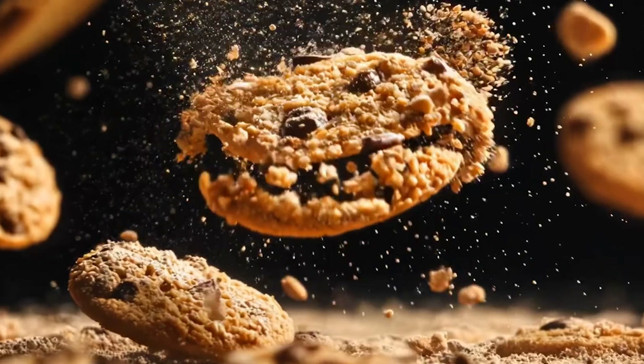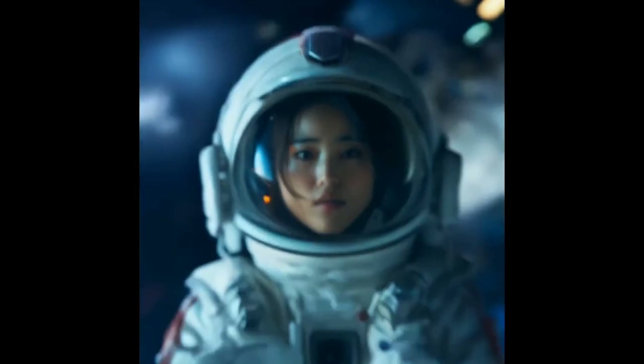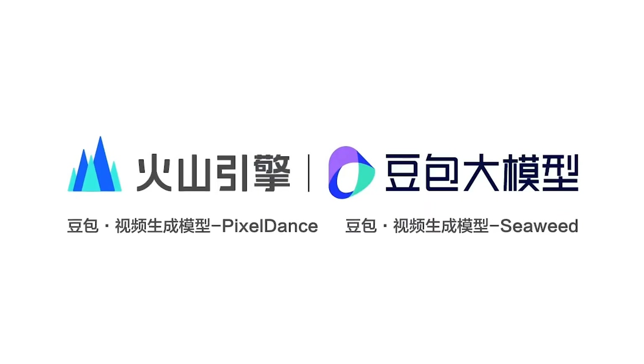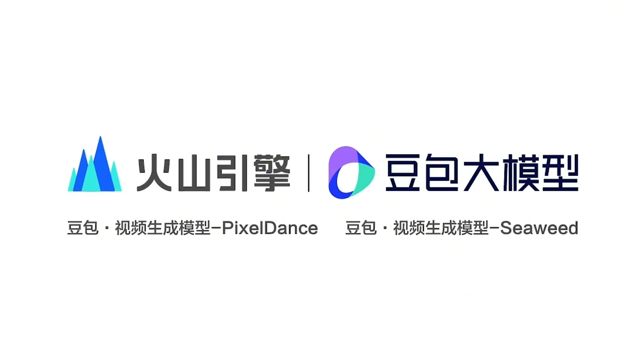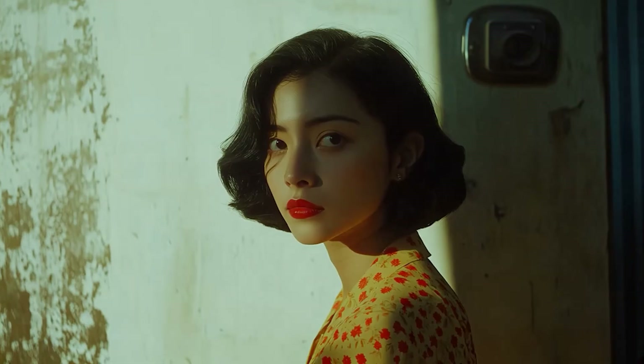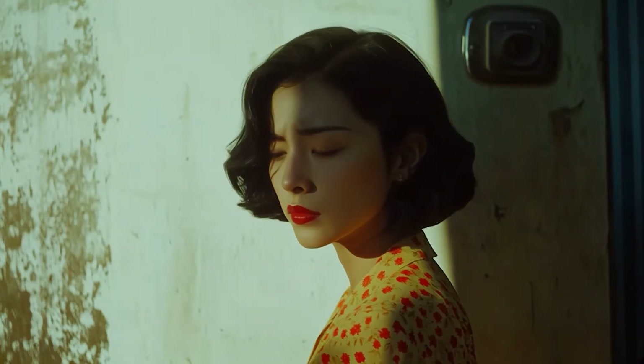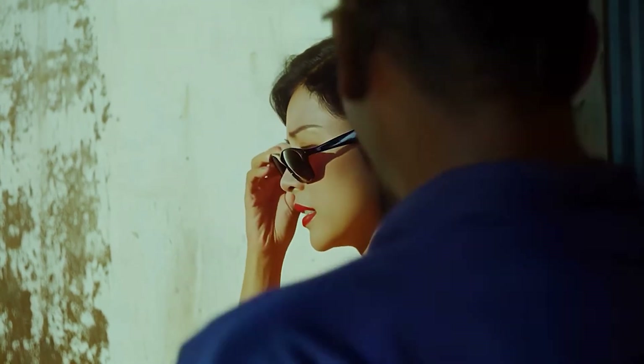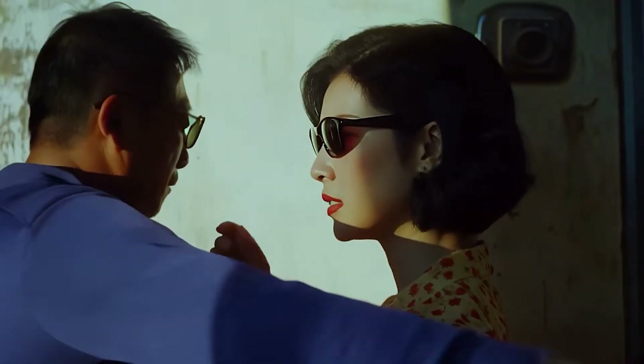ByteDance has expanded the Dubao AI family to include a music generation tool, allowing users to create personalized one-minute tracks by inputting themes, selecting music styles, moods, and vocal types. Additionally, they have the Dubao Pro LLM, which can handle text inputs up to 128,000 tokens.